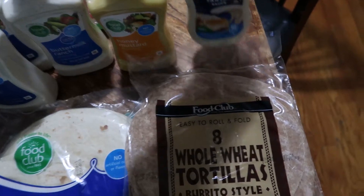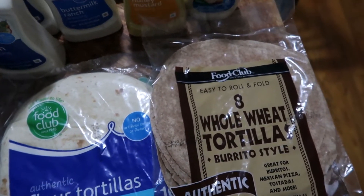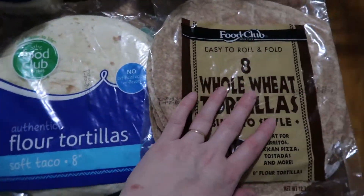We do prefer the name brand on this one. The whole wheat tortillas are more for lunch meals — for tacos and fajitas we still prefer the white flour ones, but the whole wheat ones are great for lunches.